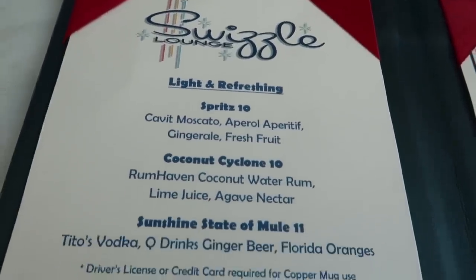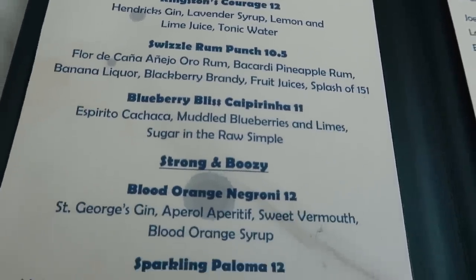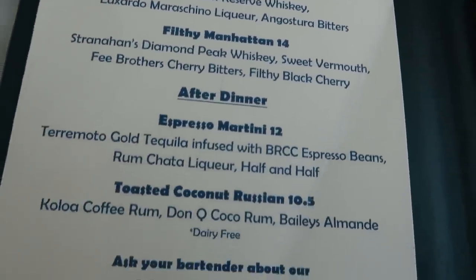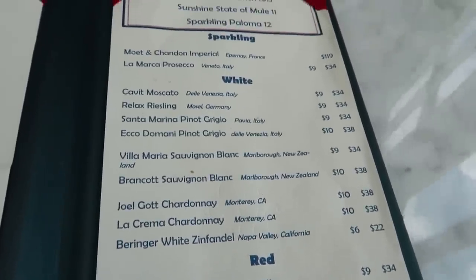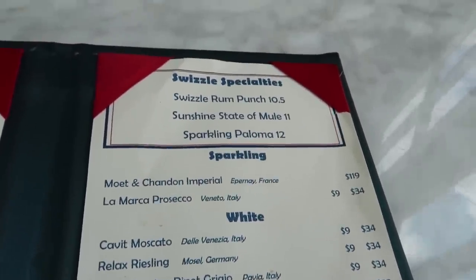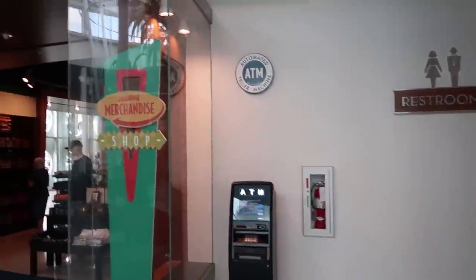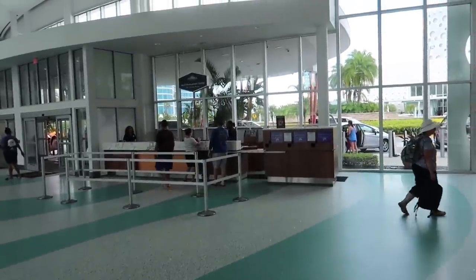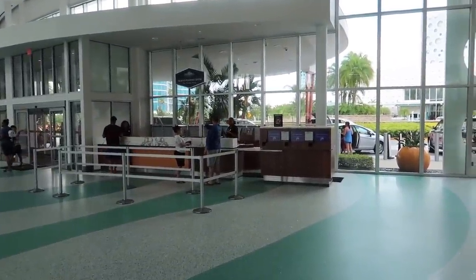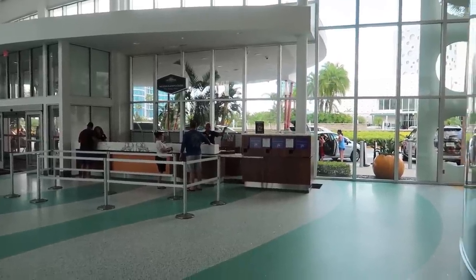Here's a look at the menu for Swizzle Lounge. It's just drinks — beers, wines, and liquors. I don't think they have any small plates or anything like that. Right next to Swizzle Lounge there are some bathrooms, an ATM, and then the Universal Gift Shop. There's also a Universal Vacation Planning Center where you can buy tickets or pick up tickets you've already bought — basically a Universal Concierge.